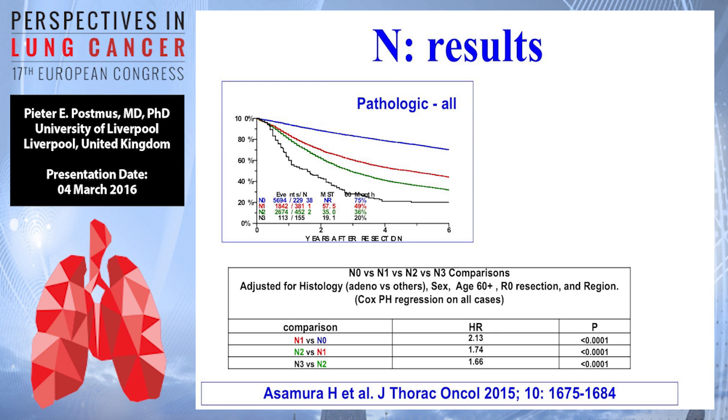We go to N. So this is what we have: N0, N1, N2, and N3 — nicely split curves. That is the same in the database described by Asamura — very nice p-values, very nice hazard ratios if you compare N1 to N0, N2 to N1, or N3 to N2. So this is very nicely split.